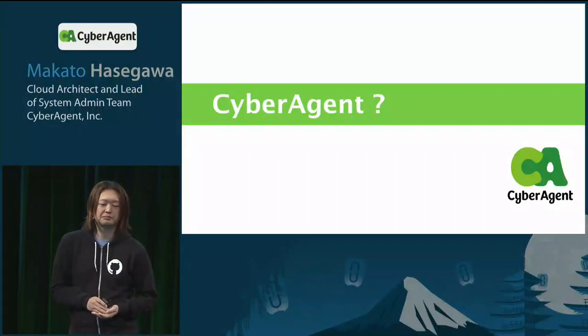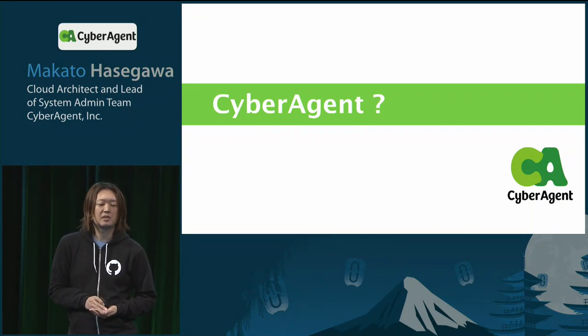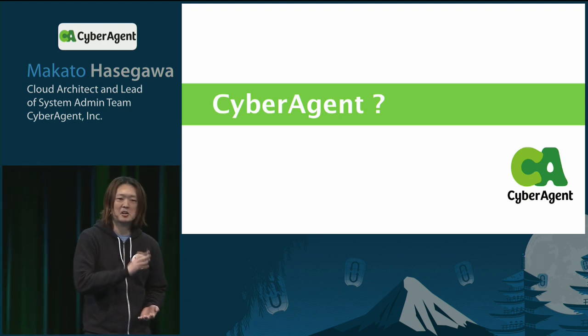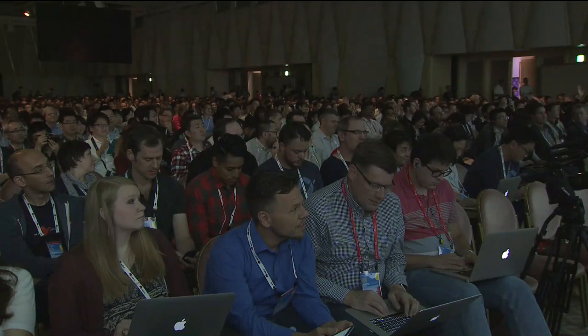To begin with, I must introduce CyberAgent, because I know that only Japanese people know us well. Do you know CyberAgent? Please raise your hand if you know CyberAgent.